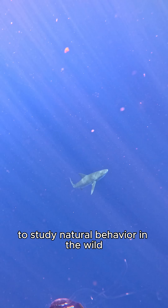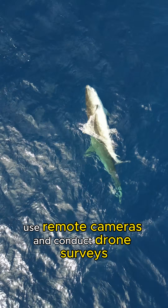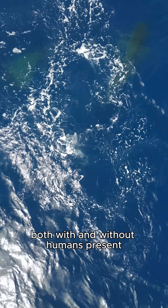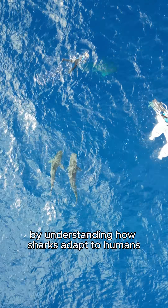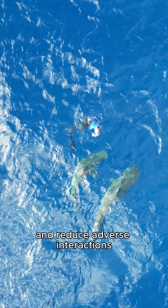To study natural behavior in the wild, where findings are most accurate, we record every dive, use remote cameras, and conduct drone surveys, both with and without humans present. By understanding how sharks adapt to humans, we've developed coexistence strategies to minimize disturbances and reduce adverse interactions.